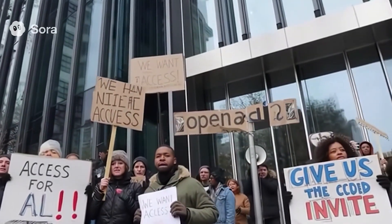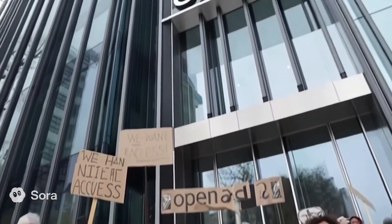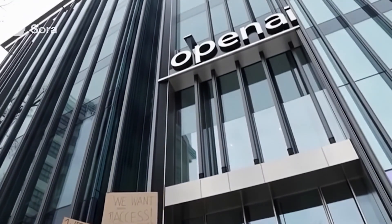What do we want? Access. When do we want it? Now. What do we need? The invite code. Say it loud. We want access. Give us the invite code.